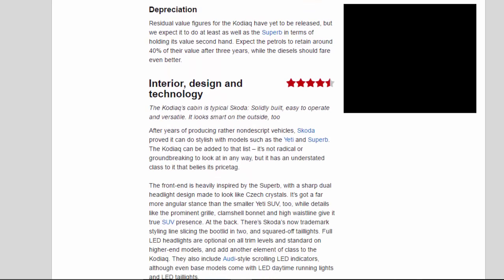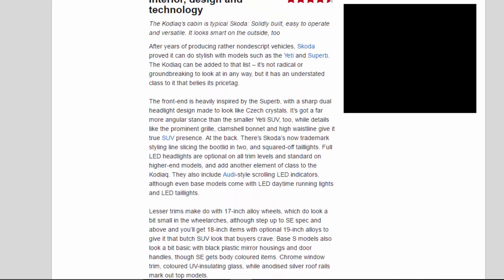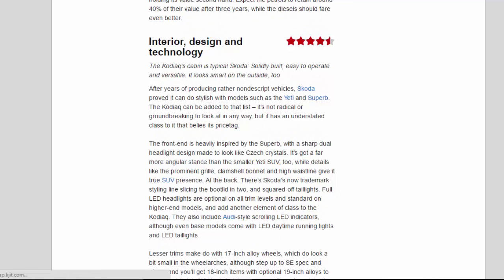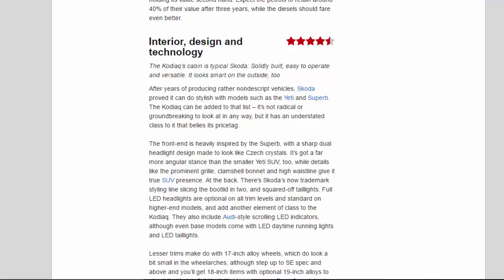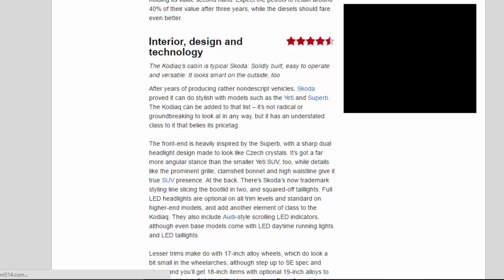Interior, Design and Technology: 4.5 Stars. The Kodiak's cabin is typical Skoda — solidly built, easy to operate and versatile. It looks smart on the outside too. After years of producing rather nondescript vehicles, Skoda proved it can do stylish with models such as the Yeti and Superb. The Kodiak can be added to that list — it's not radical or ground-breaking to look at in any way, but it has an understated class to it that belies its price tag.